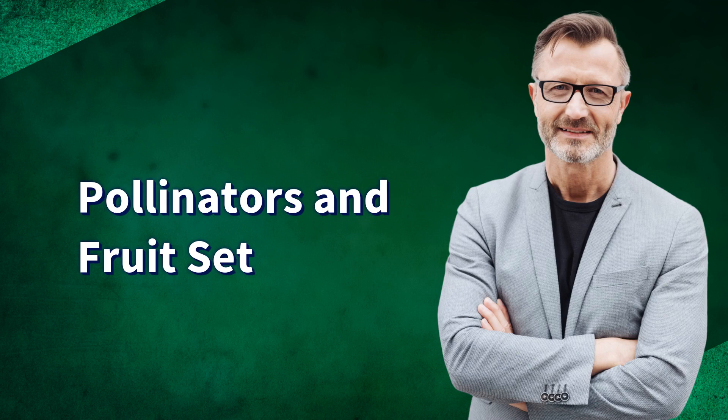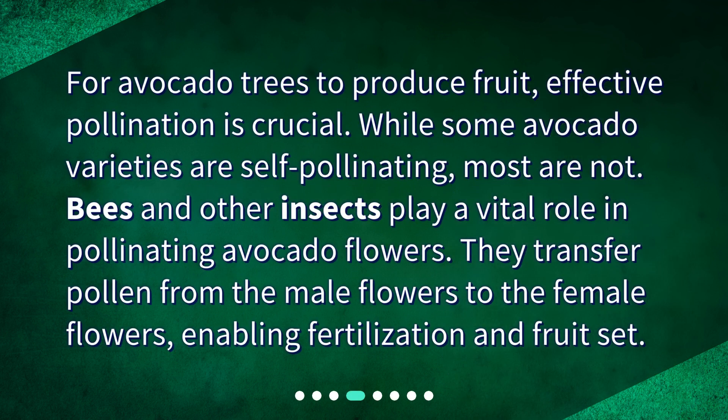Pollinators and fruit set. For avocado trees to produce fruit, effective pollination is crucial. While some avocado varieties are self-pollinating, most are not. Bees and other insects play a vital role in pollinating avocado flowers. They transfer pollen from the male flowers to the female flowers, enabling fertilization and fruit set.